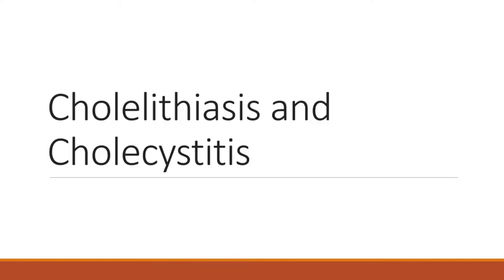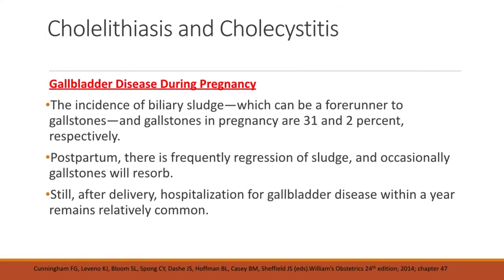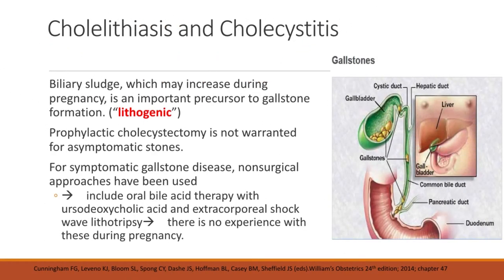Next is cholelithiasis and cholecystitis. The incidence of cholecystitis during pregnancy is about 1 in 1,000. There is no doubt that pregnancy is lithogenic. After the first trimester, the gallbladder fasting volume as well as residual volume after postprandial emptying are doubled. Incomplete emptying may result in retention of cholesterol crystals, a prerequisite for cholesterol gallstones. The incidence of biliary sludge and gallstones in pregnancy are 31 and 2 percent respectively. Postpartum, there is frequently regression of sludge and occasionally gallstones will resorb, but hospitalization for gallbladder disease within a year remains relatively common.